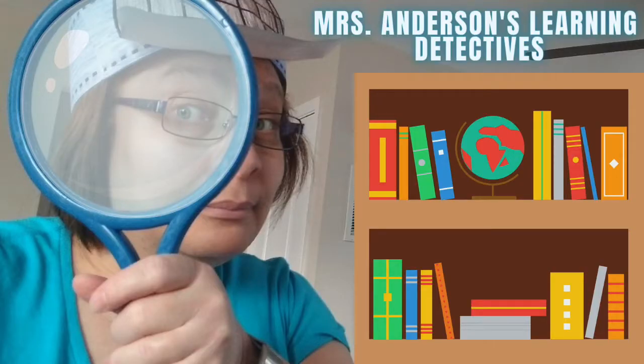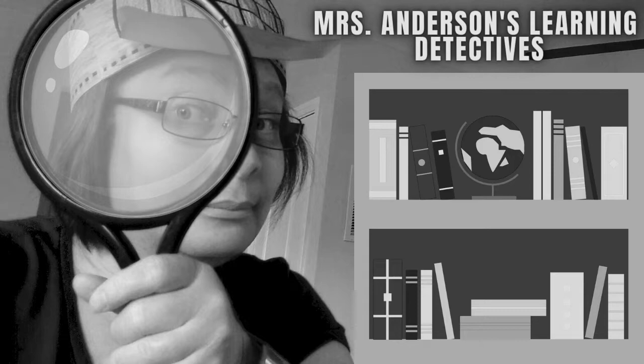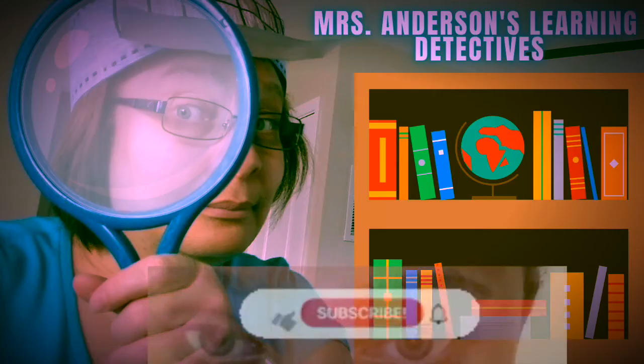Mrs. Anderson's Learning Detectives. We're gonna solve the case and learn all the lessons.